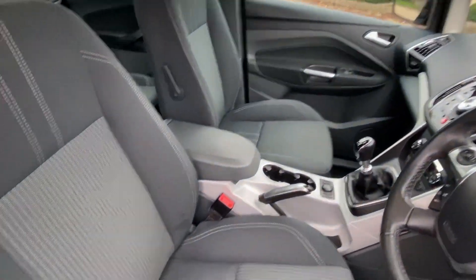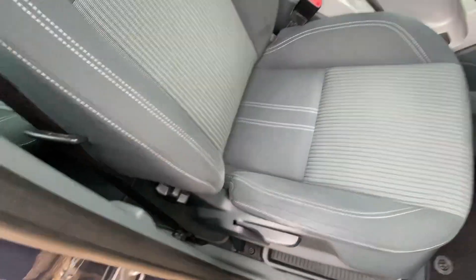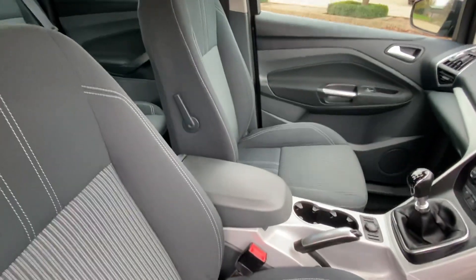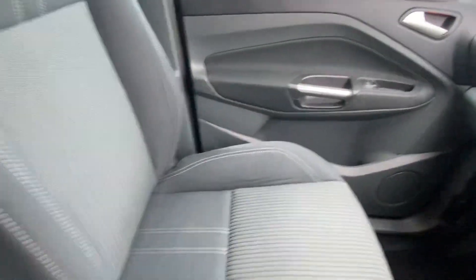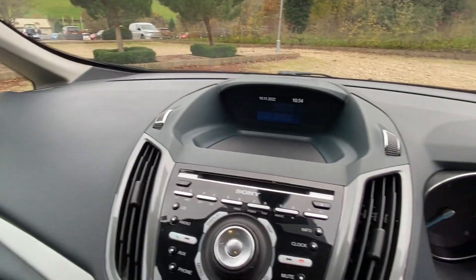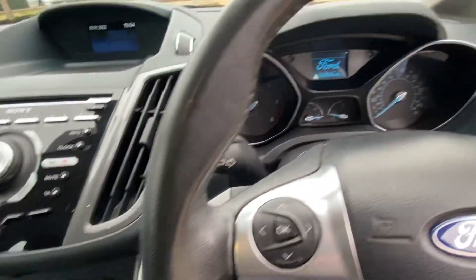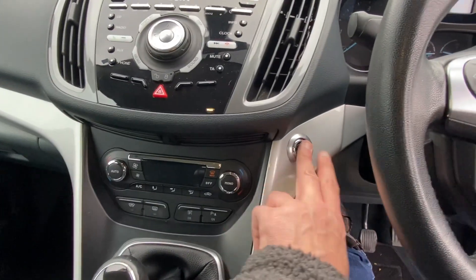Turning the lights off — front seat: no signs of wear at all, no collapse on the bolsters, nothing like that. It's absolutely spot-on. Just jump in — I'll show you the door cards and the dashboard. It's in great condition. I'll just start the car for you — obviously it's push button start.